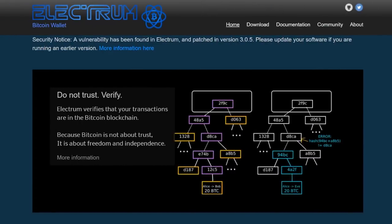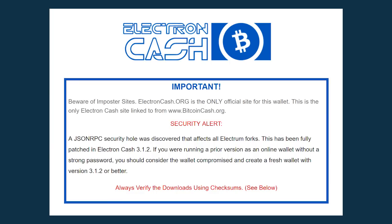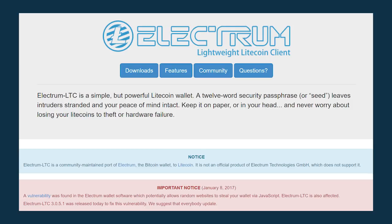Fortunately, the fix is easy — you just need to upgrade to the latest version, that's 3.0.5 or greater for Electrum. The other coin communities have rolled out their own fixes as well. For example, Electron Cash, which is the version designed to hold Bitcoin Cash, put out version 3.1.2. Others such as Electron Litecoin have their own patched versions.